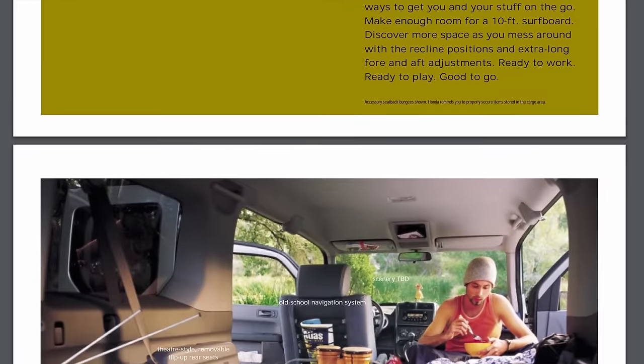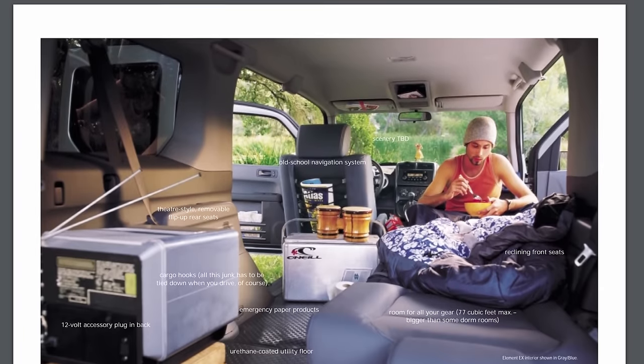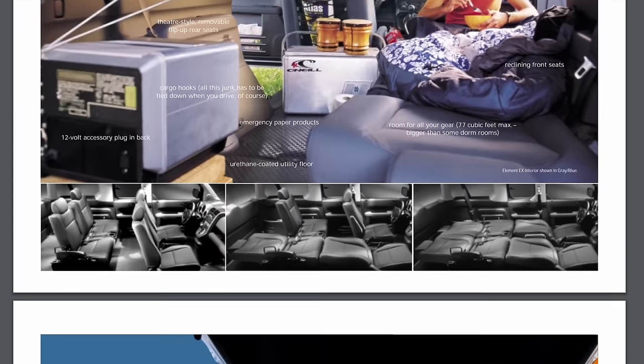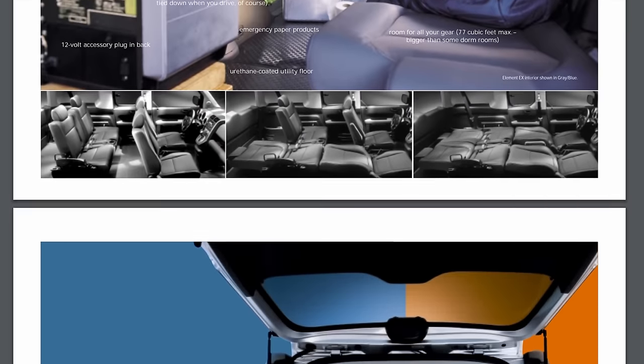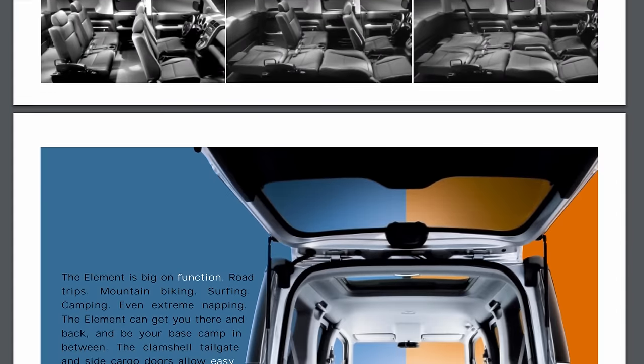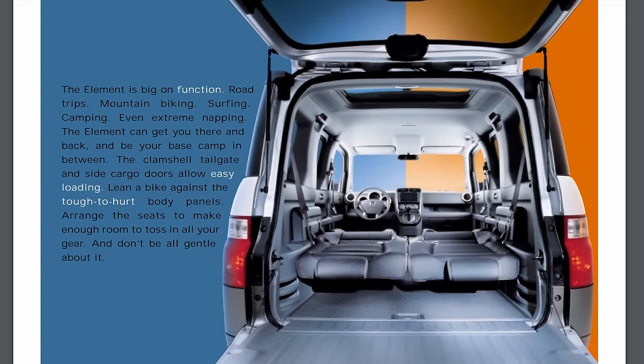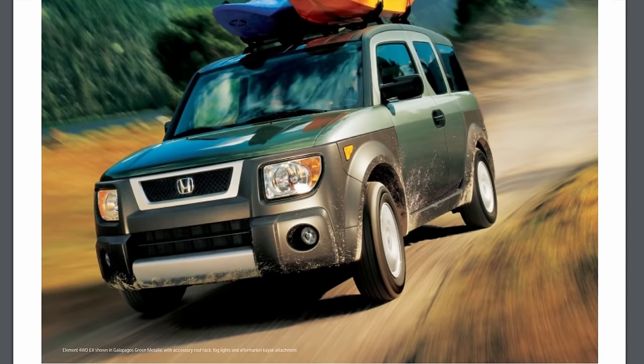Honda wanted to sell 50,000 Elements per year. They sold over 67,000 in 2003, but by 2010, only 14,000 were sold. The entry-level pricing wasn't low enough for first-time buyers — around $25,000 — as the median age for the Element ended up at 42 years old.